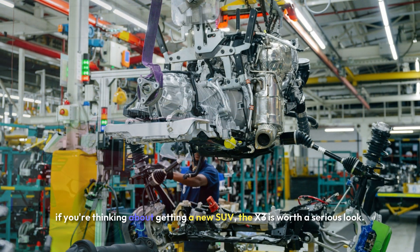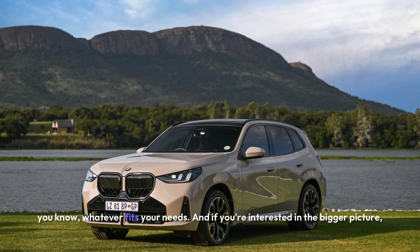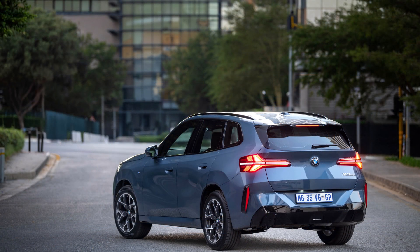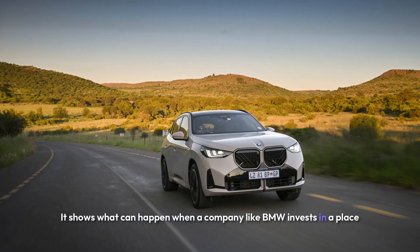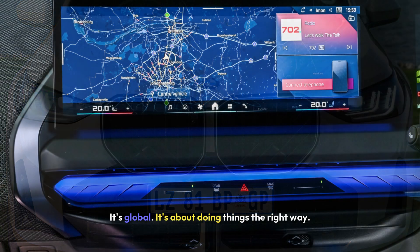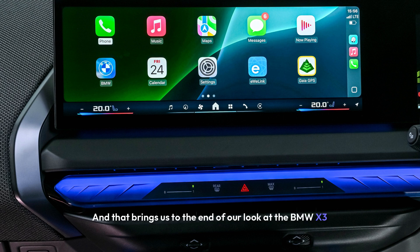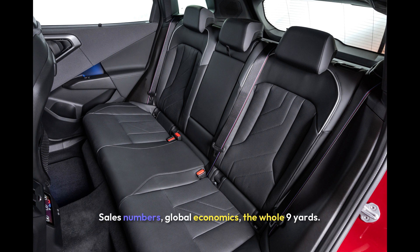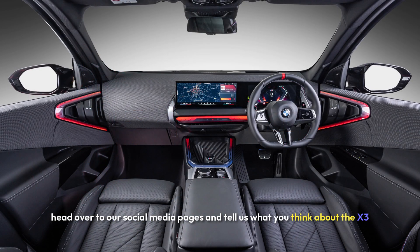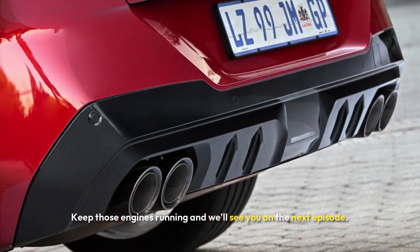So what's the takeaway for our listeners? If you're thinking about getting a new SUV, the X3 is worth a serious look — it's a solid choice, well made, packed with tech, and you've got options for the engine whatever fits your needs. And if you're interested in the bigger picture, the X3 story in South Africa is a great example of how the car industry can really boost a whole country — what can happen when a company like BMW invests in a place and its people. It's not just about cars; it's about innovation, it's global, it's about doing things the right way, and it affects people's lives. Thanks for tuning in to AI Car Talk Show — keep those engines running, and we'll see you on the next episode.